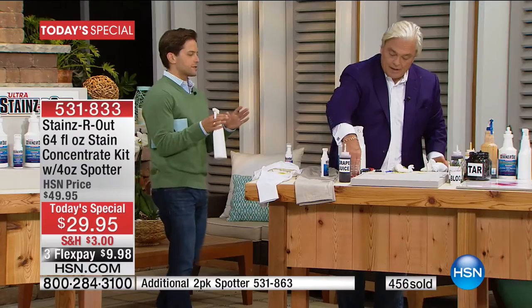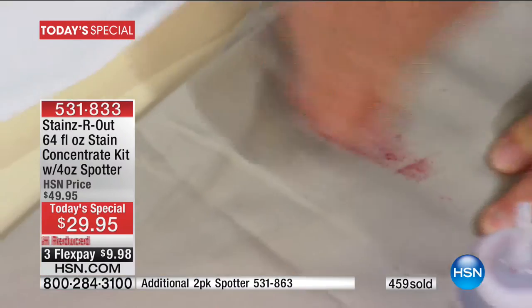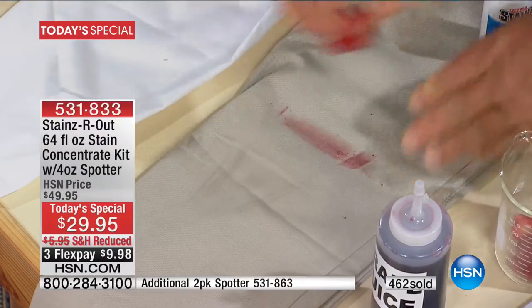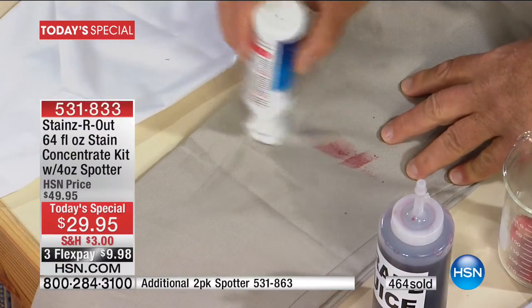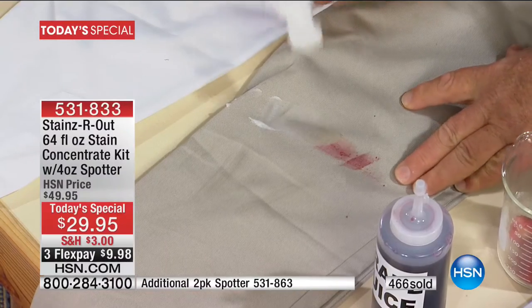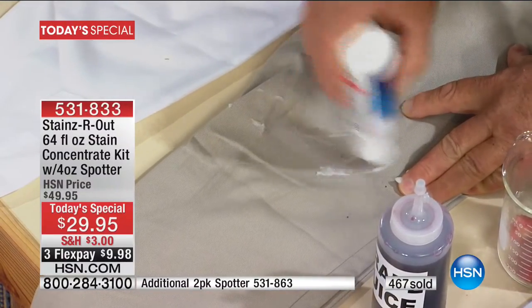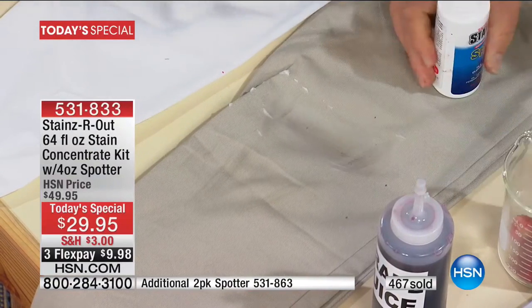You don't necessarily get thrilled about buying a cleaning product — you get thrilled about what it can do for the products that you love. Your clothes, your sofa upholstery, your car's upholstery and exterior, your favorite shirt, handbag, and shoes. Never again fear that they can be ruined, because you've got Stains Are Out.